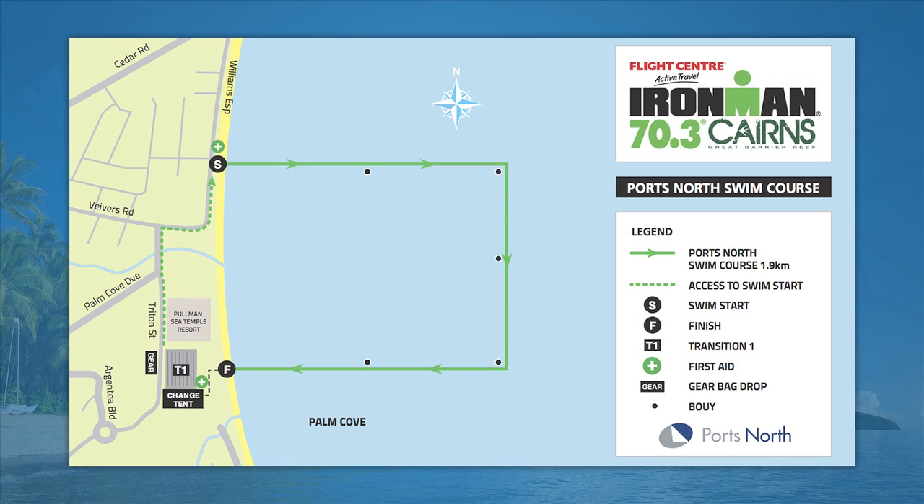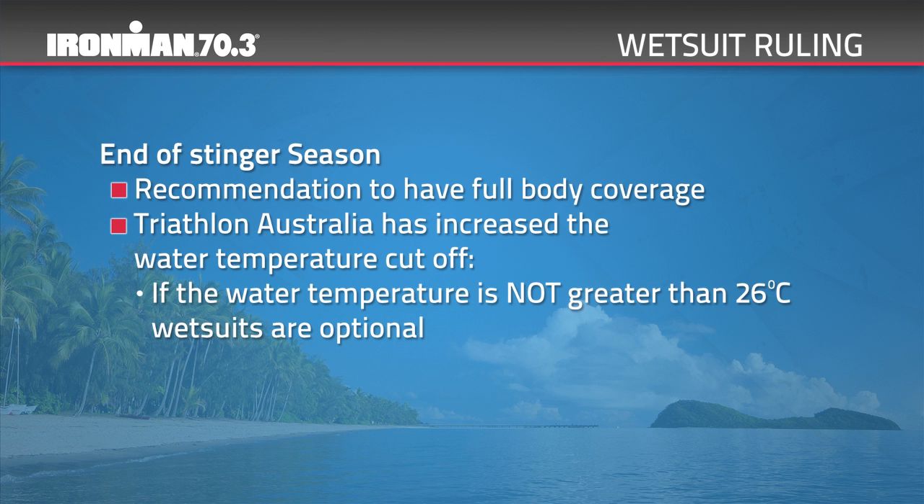The Ports North swim course is a 1.9km one-lap course. The course will start at Williams Esplanade, travelling in a clockwise direction. It will take approximately 10 minutes to walk from T1 to the swim start — please allow time for this. This event is being held near the end of the stinger season, and it is strongly recommended by local experts that full body coverage during the swim is worn — either a full wetsuit or a full trisuit.